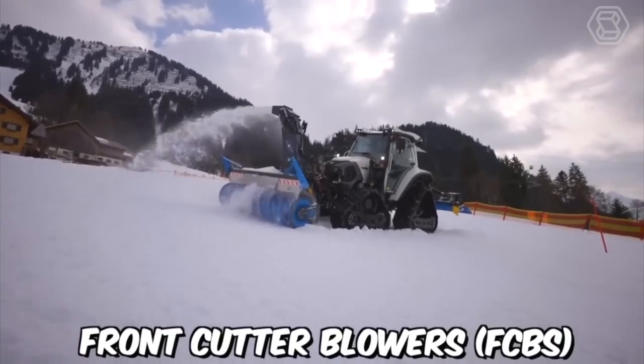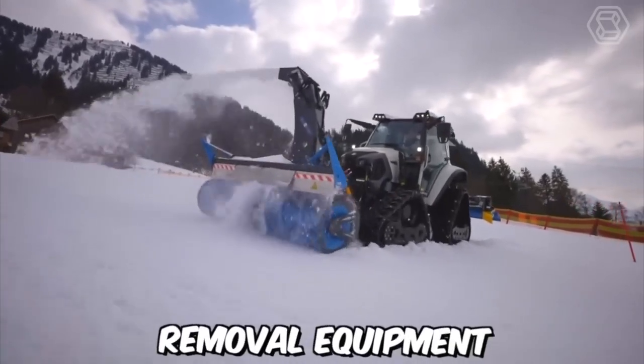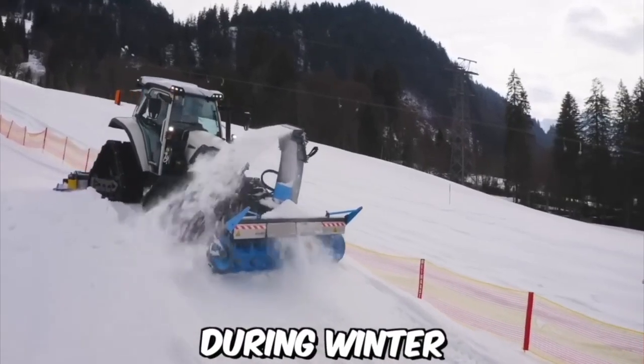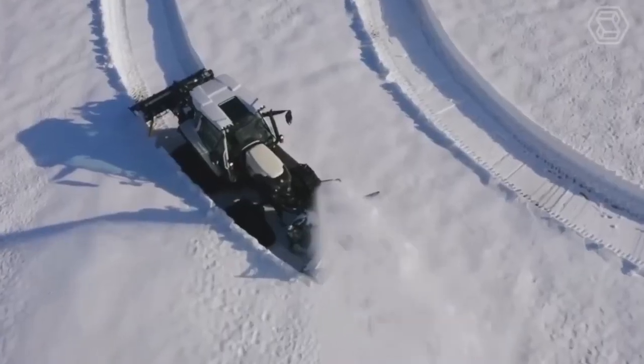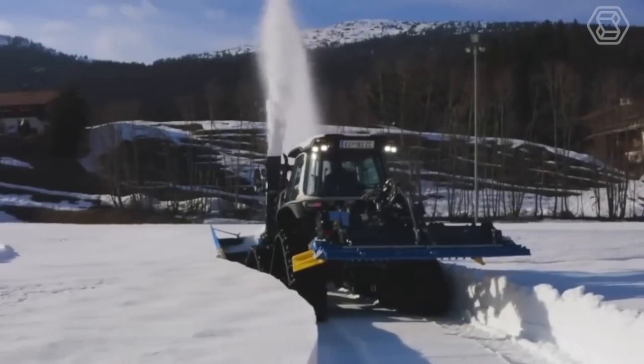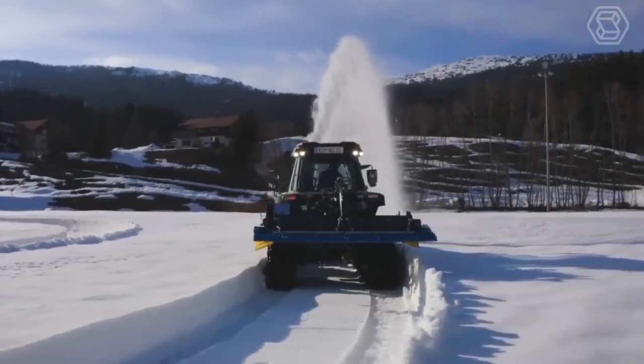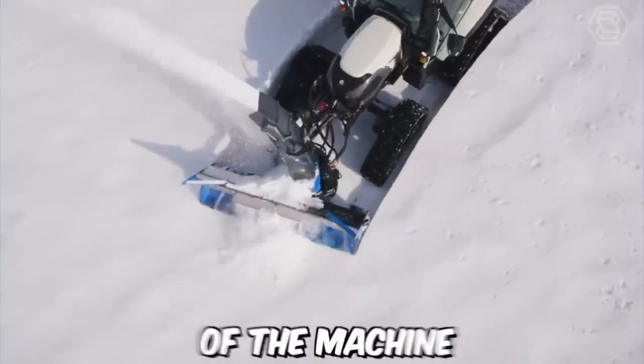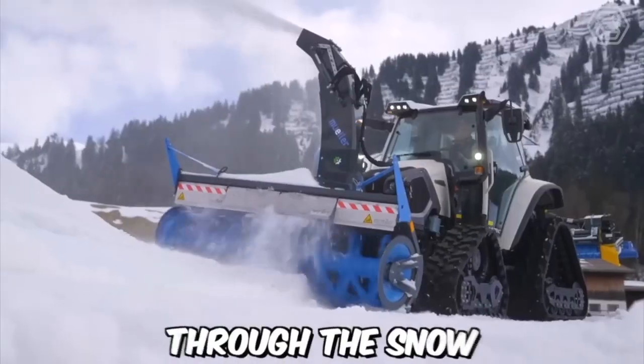Front Cutter Blowers, or FCBs, are a type of snow removal equipment used primarily in regions that receive heavy snowfall during winter. These machines are designed to be attached to the front of a tractor and are used to cut and move snow out of the way. The FCBs consist of a large rotating blade located at the front of the machine that is used to cut through the snow.